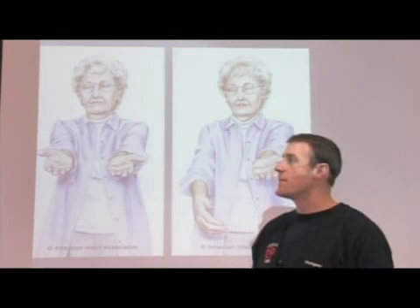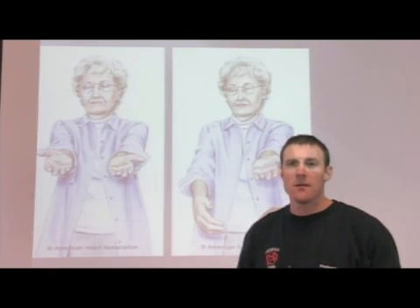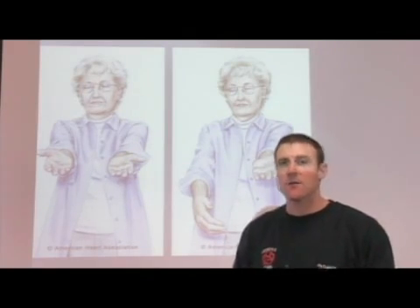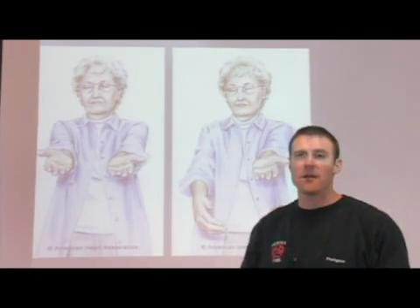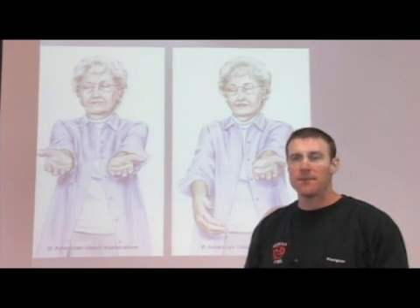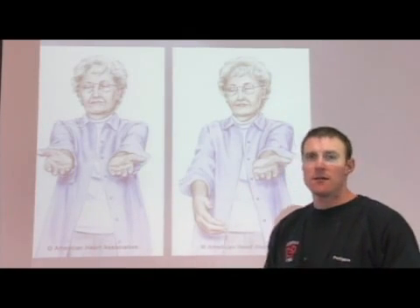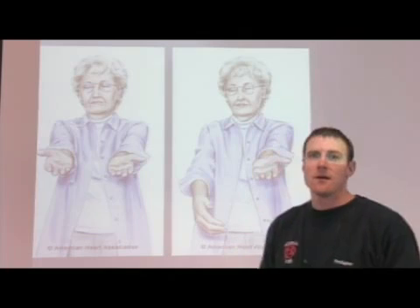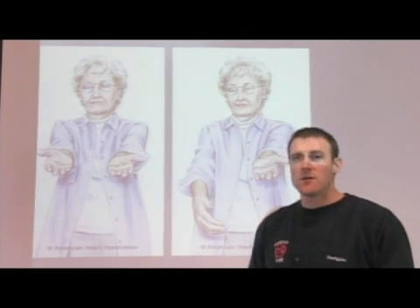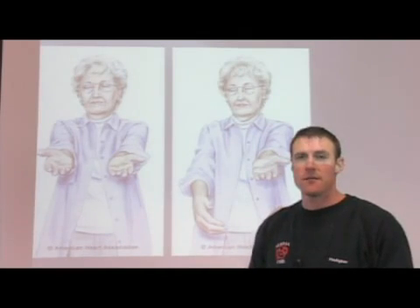So with all those three different things, if they test positive — meaning they're showing the symptoms — that would lead to a good probability that they're having a stroke. The quickest thing you want to do is call medical personnel as soon as possible and get them to the hospital as quickly as you can. With that test, if they pass everything and they're not showing signs, that doesn't necessarily mean they're not having a stroke. The potential of them having a stroke is still there, so it's still a good idea to get them seen by medical personnel.